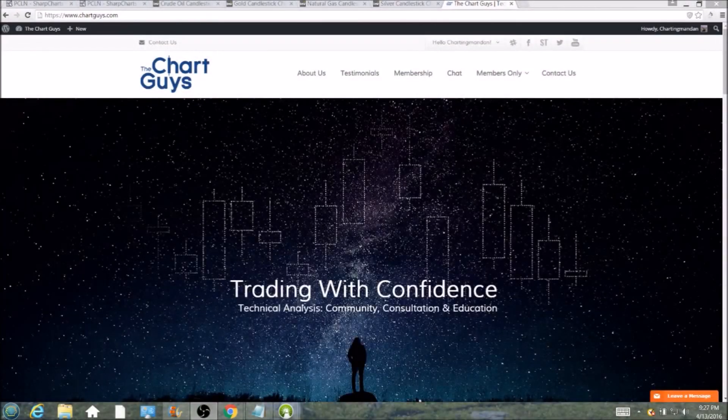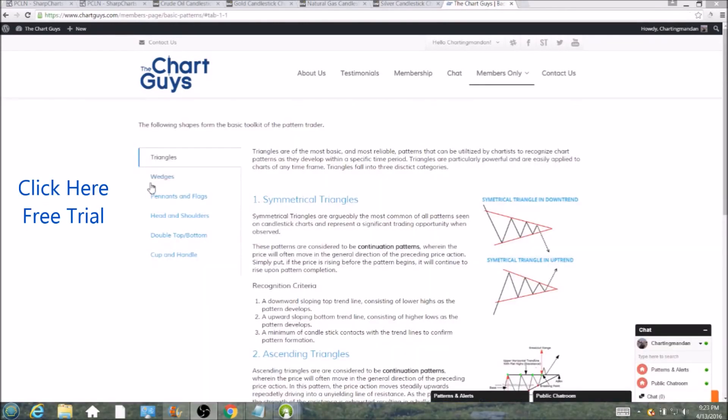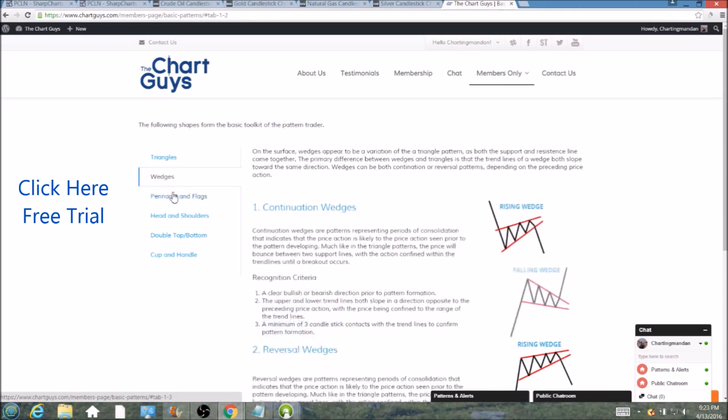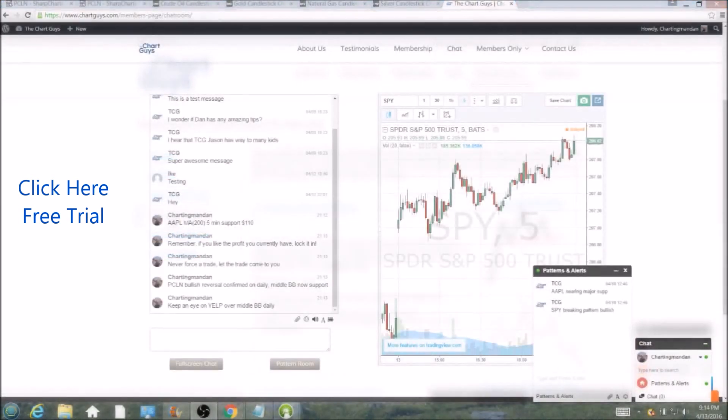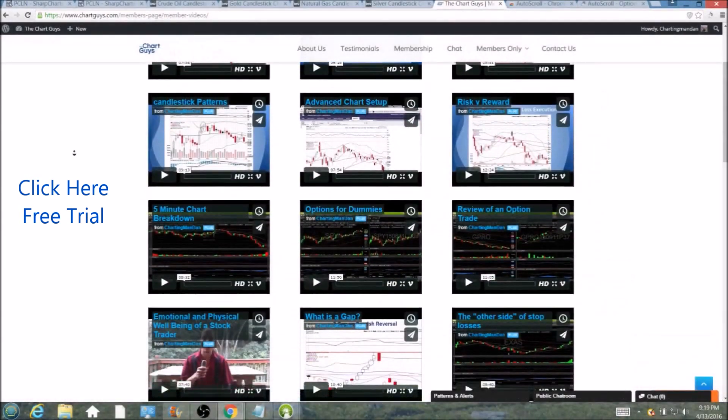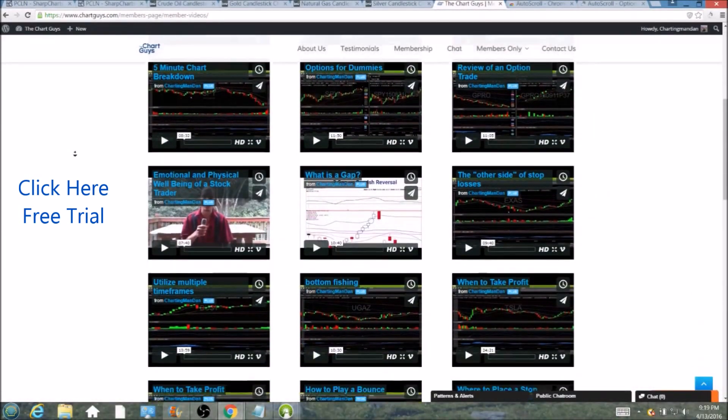Hi, this is Charting Man Dan of the ChartGuys.com, home of technical analysis education. Click the link for a free week trial — no credit card required — and gain access to our multiple live broadcasts daily, community chat room, educational videos, nightly watch lists, and more. Invest in your education and future and join the community today.